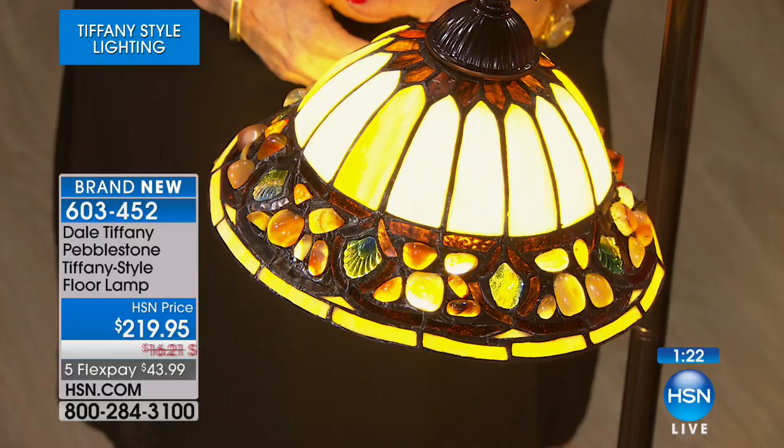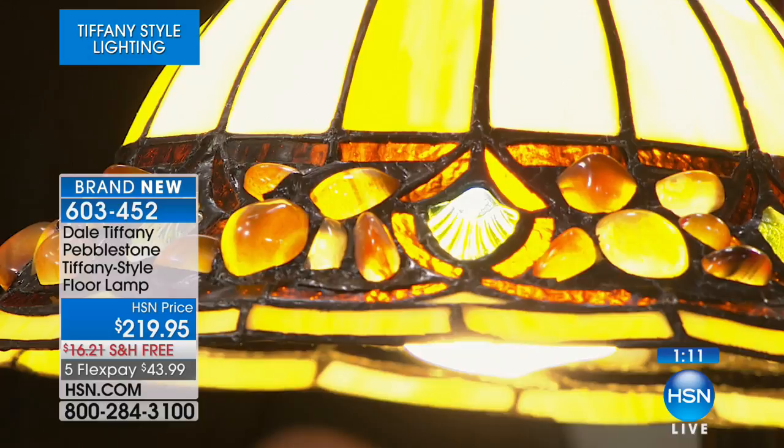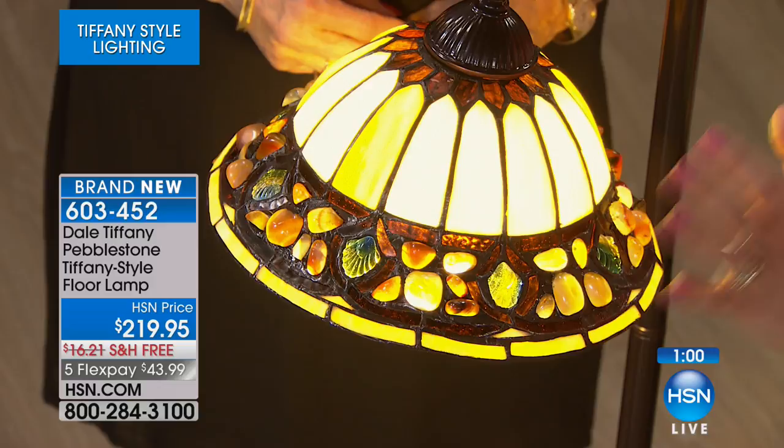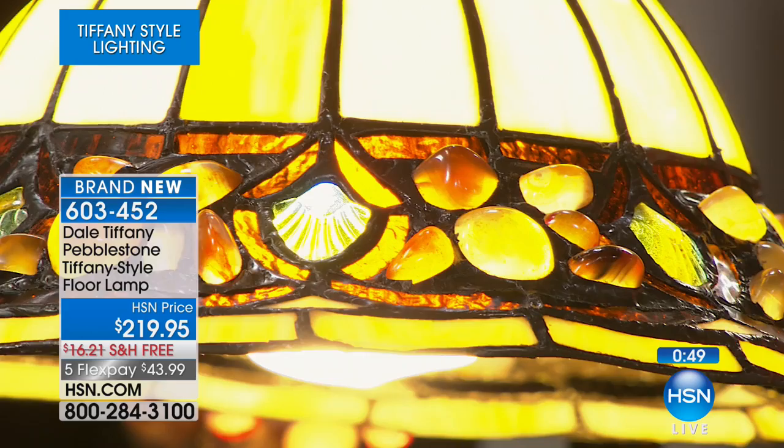I believe it was Louis Comfort Tiffany himself who said, 'Color is to the eye what music is to the ear.' This is a little piece of history for your home — the Art Nouveau era. If you love beautiful handcrafted pieces, that's what you're getting here today. I have the final 37 of these, and it's something worthy of passing down from family member to family member.